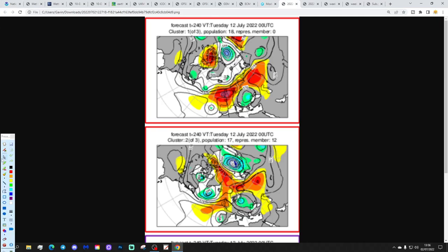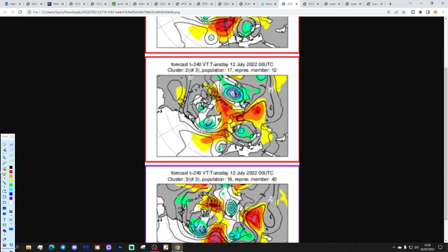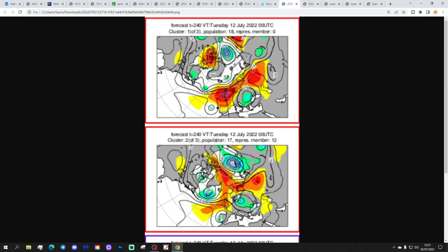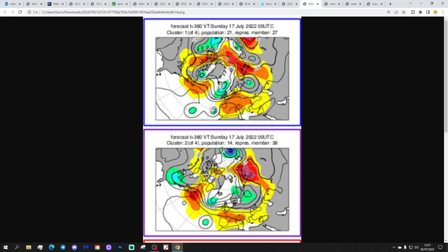These are the ECMWF ensemble cluster options at day 10, which gets us to the 12th of July. There are 18 members showing a ridge of high pressure through the country extending north - lots of dry, pretty warm weather. We've got 17 members with high pressure positioned slightly further north - still mainly dry and quite warm but possibly introducing something slightly cooler from the north or northeast. And 16 members with high pressure slightly out to our west with low pressure over Scandinavia, pulling in something a little bit cooler from the north or northeast. The majority option is high pressure right over the country.